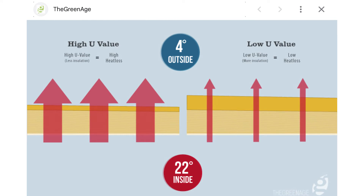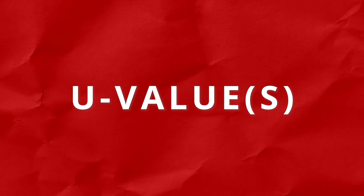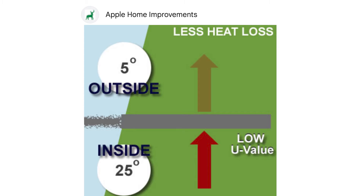Thermal insulation is all about minimizing heat transfer. It works by creating a barrier that slows down the flow of heat between the interior and the exterior of a building. U value and R value are two key metrics used to measure the effectiveness of insulation. The U value represents the rate of heat transfer through a material — a lower U value indicates better insulation properties, as less heat can escape or enter the building.